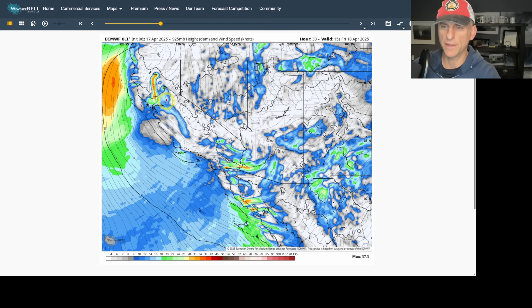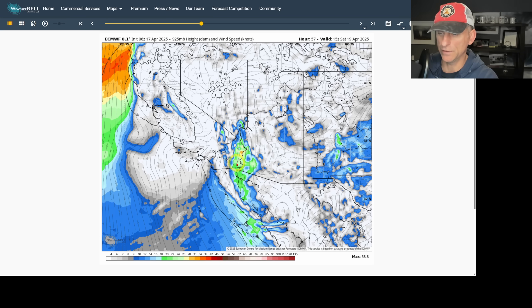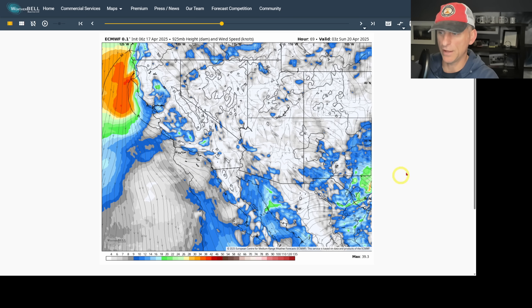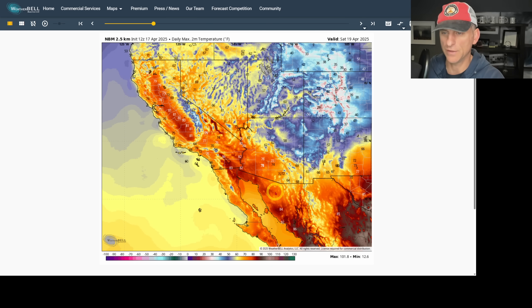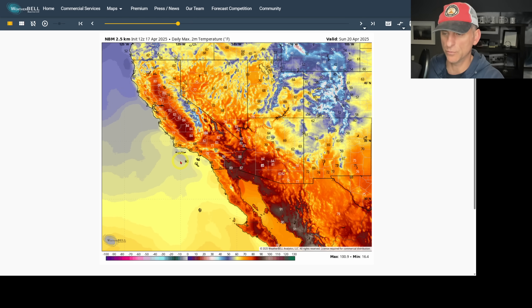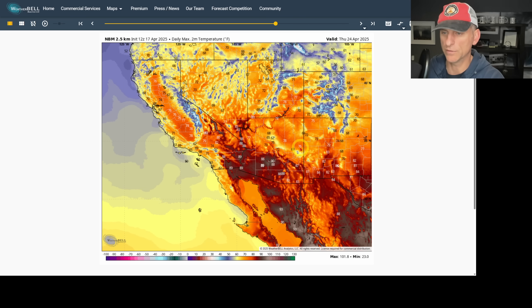Those westerly winds will be fairly robust across the Peninsular Ranges and higher terrain. By tomorrow morning, you can see northeast winds across Northern California coming down the Sacramento Valley, east winds across the Sierra, pushing into the San Joaquin Valley. Going into Friday night, northerlies are visible across the Arizona-California border, continuing through Saturday as the low pressure kicks east. Looking at daily 2-meter maximum temperatures for today, Thursday April 17th, some pretty warm readings in the Sacramento Valley. Through the weekend, temperatures warm up as the low exits, with Death Valley potentially approaching 100°F by Monday.